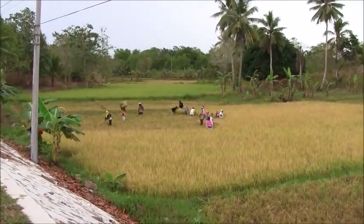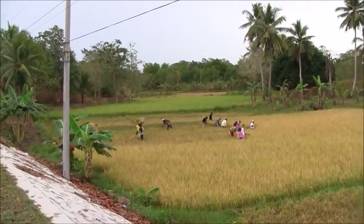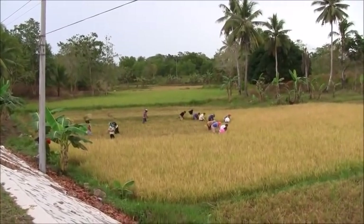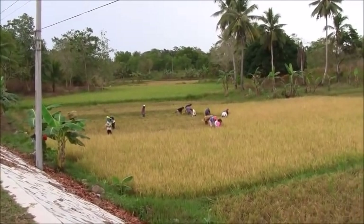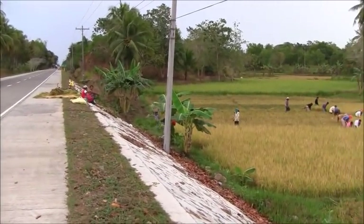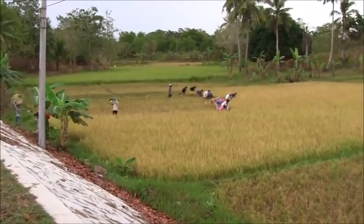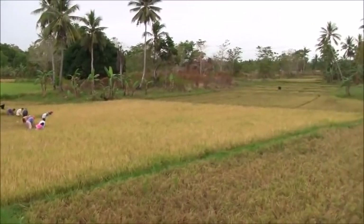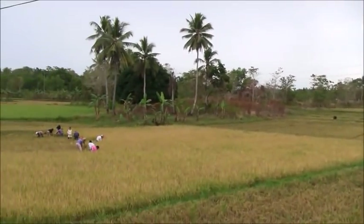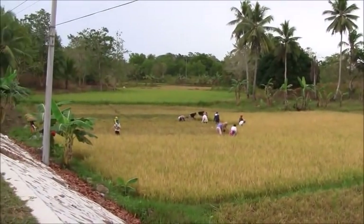It's a beautiful day today for this kind of work, but if this was the heat of the day as we've been seeing lately, this would be no fun. This is right by the side of the road — it's a huge rice field — and right out there, look, here's a carabao. These scenes are what I love about the Philippines.